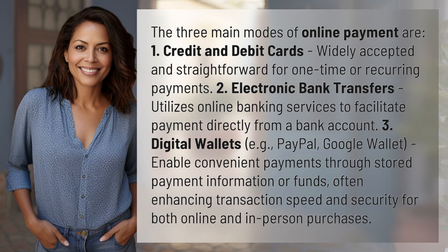The three main modes of online payment are: one, credit and debit cards, widely accepted and straightforward for one-time or recurring payments. Two, electronic bank transfers, which utilize online banking services to facilitate payment directly from a bank account.